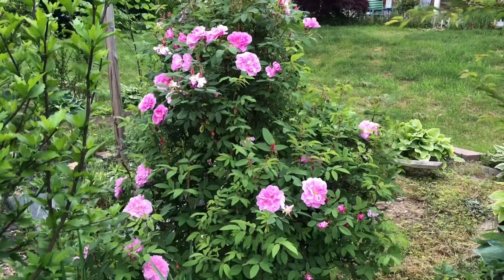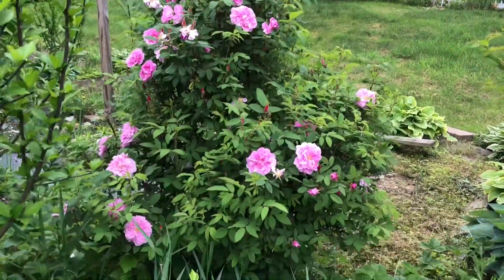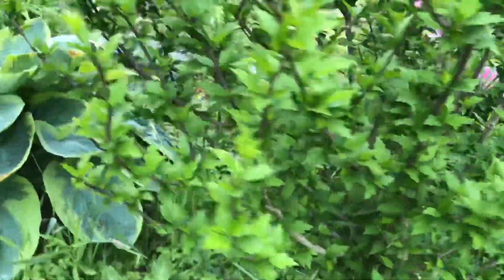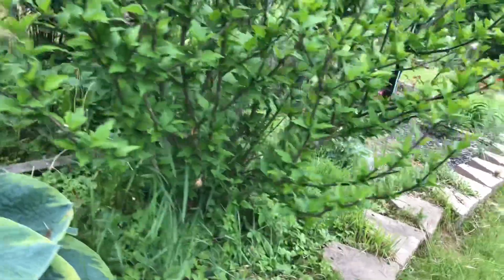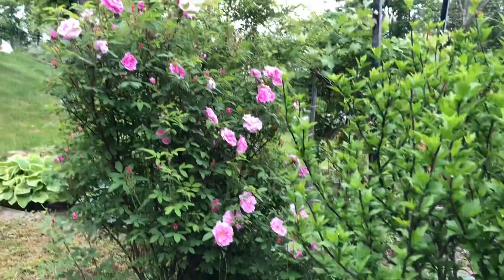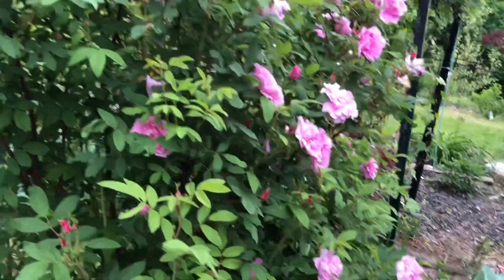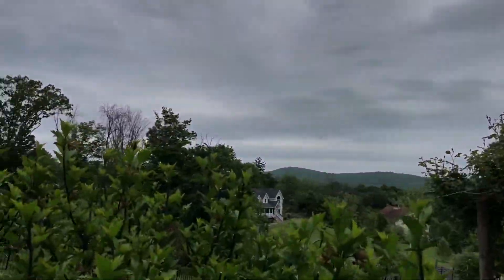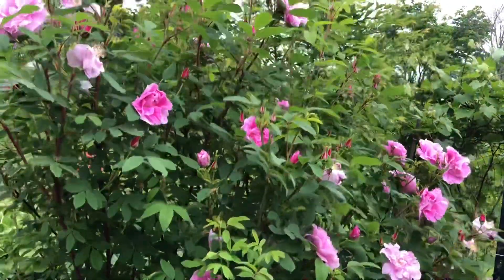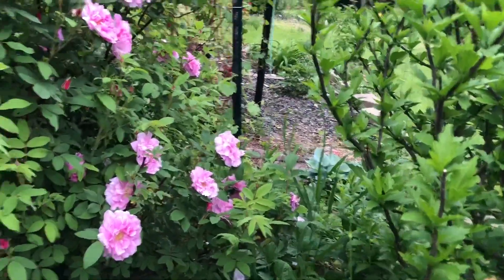This is my Damask Rose, which is fragrant. Today there are a lot of blooms so I thought I will show you. Because that is east, all the blooms are facing that side, and it seems I cannot go there to show you the front.